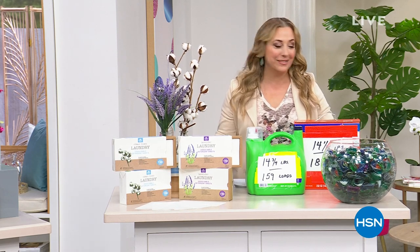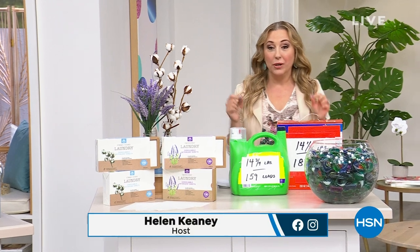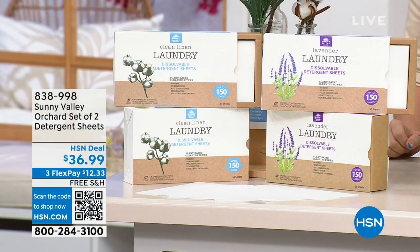Hi, I'm Helen Keeney. This is Happy Hour Birthday Deals. I love it when we've got something brand new here at HSN that's exclusive, that no one else has, that is incredibly popular, useful, great price — and it is these laundry sheets.